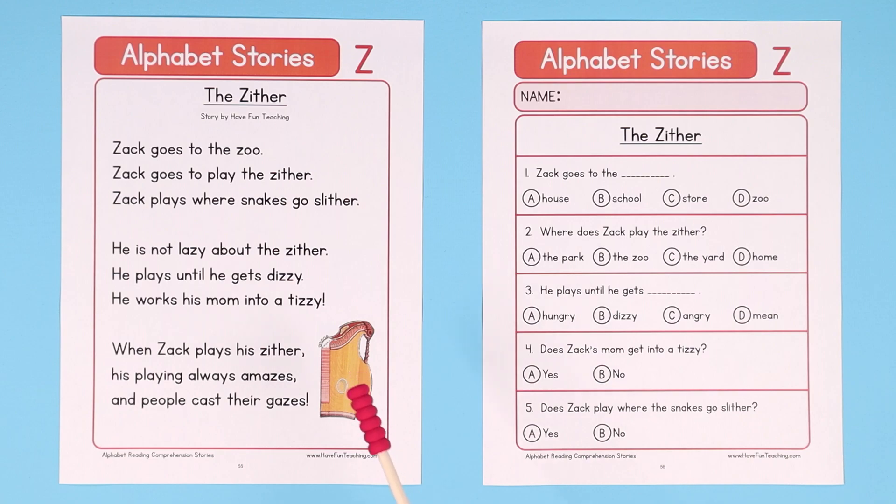One strategy for teaching reading comprehension is to first have your students read through the questions. This will give them insight into the information they need to look for as they're reading. Then as they read through the story, your students may see the answers to the questions and they can underline them as they go.